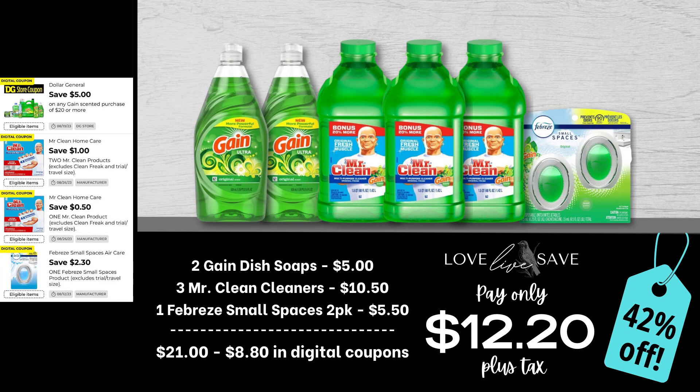This is probably one of my favorite deals of the week because it stocks up on all the stuff that I really like to add more into my stockpile. Grab two bottles of the Gain dish soaps, three bottles of the Mr. Clean Cleaners, and one two-count pack of Febreze Small Spaces. After all coupons, our total out of pocket comes down to $12.20 plus tax for a 42% off savings.